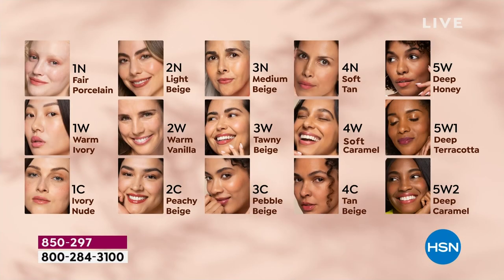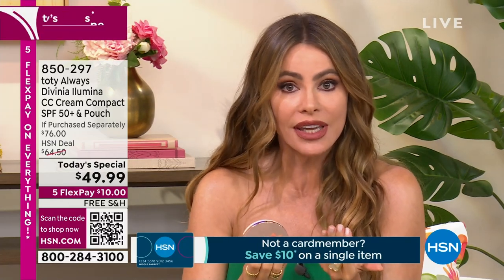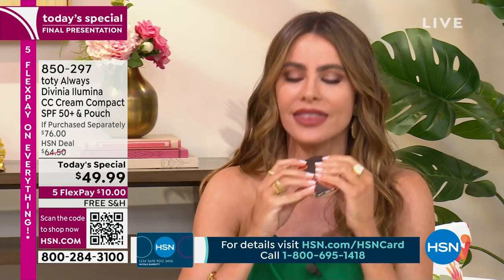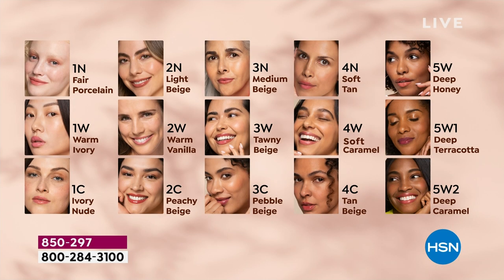I've never seen something so buildable, so beautiful. It's not a powder — even though it looks like it's in a compact. It's a balm, a delicious soft balm. Don't get overwhelmed by picking your color because it has a technology that adapts to your skin color. Look at that picture, find who reminds you of your skin color, get that color — it's going to be super easy because it's going to adapt to your real skin color.